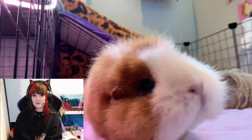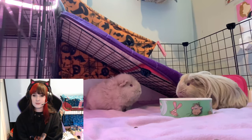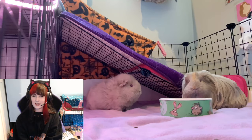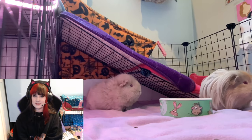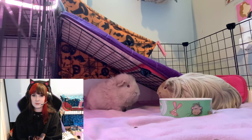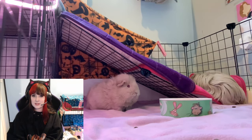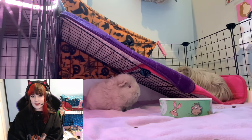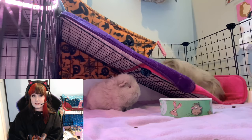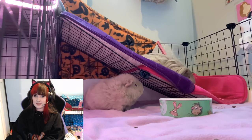Hey guys, so in today's video I thought it'd be good to talk about the different ways you can house guinea pigs. There are a few different ways and I have a couple of opinions on the best ways to keep guinea pigs, but I thought it'd be interesting to talk about the pros and cons because a lot of people just getting guinea pigs get a bit confused about what's the best way to house them. I'm going to be covering four of the main housing situations.